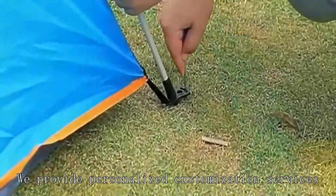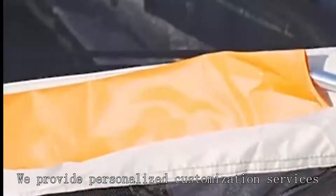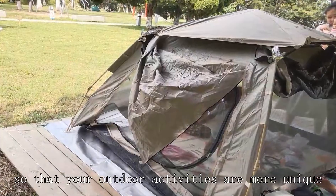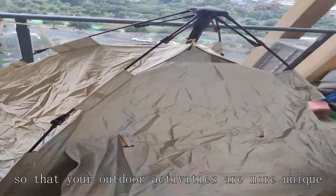We provide personalized customization services. We can customize your exclusive tent according to your needs, so that your outdoor activities are more unique.